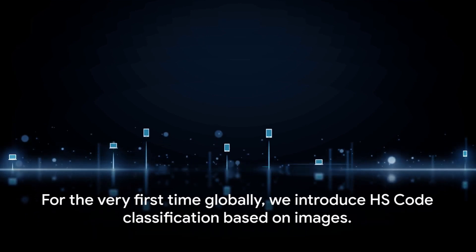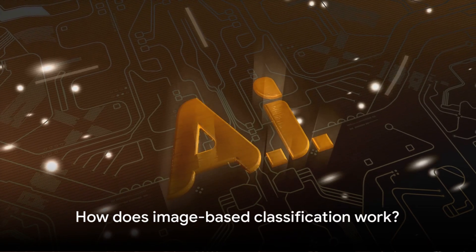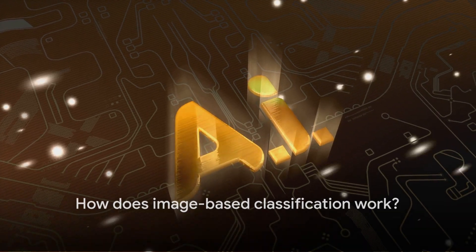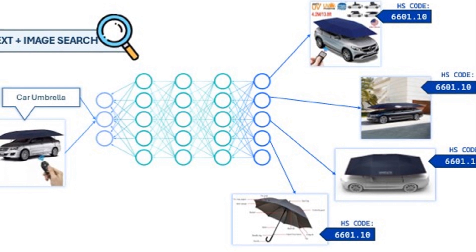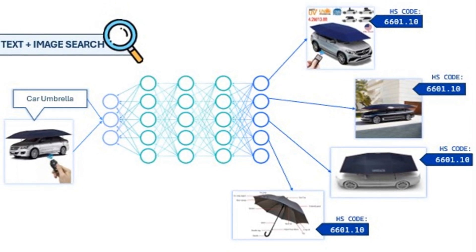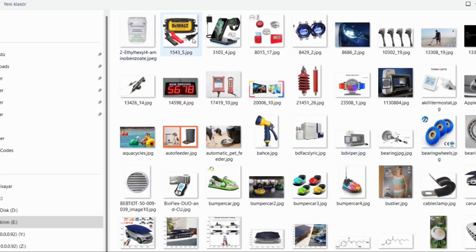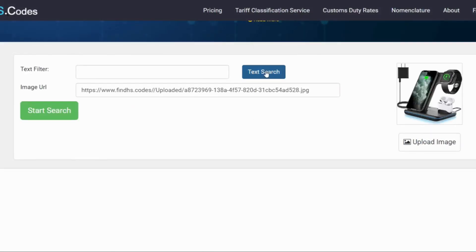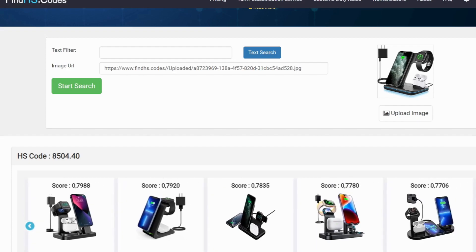But what makes FindHS.codes truly exceptional is its commitment to innovation. A groundbreaking new feature is on the horizon: image-based HS code classification. This innovative feature allows users to upload images of the products they seek to classify, and optionally provide a brief description. The system then presents the best-matching products along with their corresponding HS codes — a game-changing feature designed to streamline the classification process like never before.